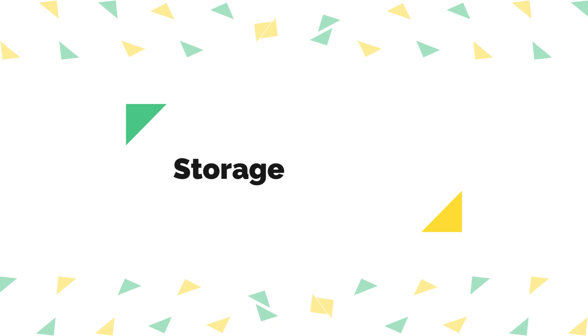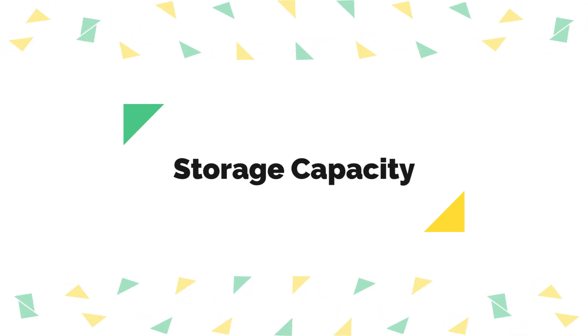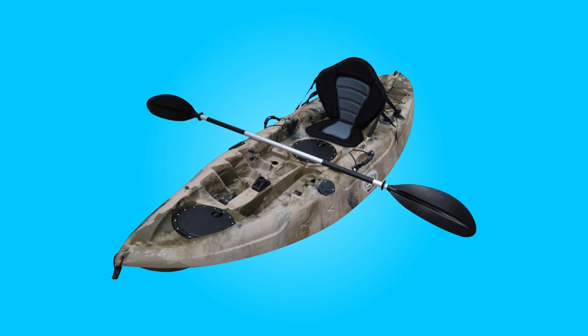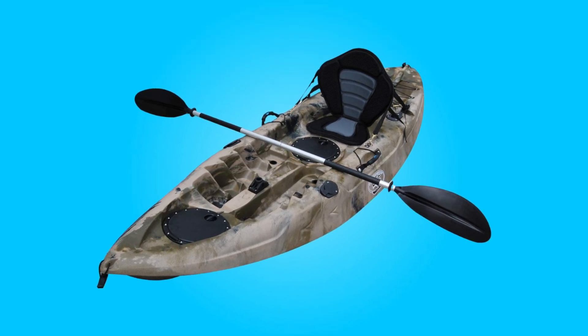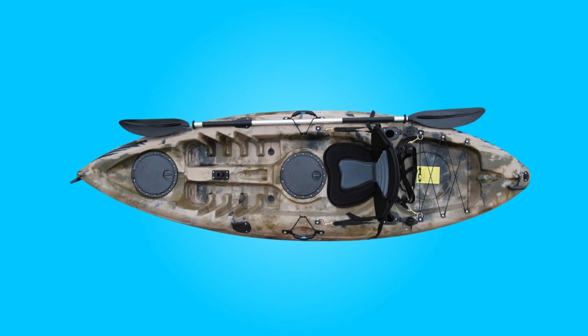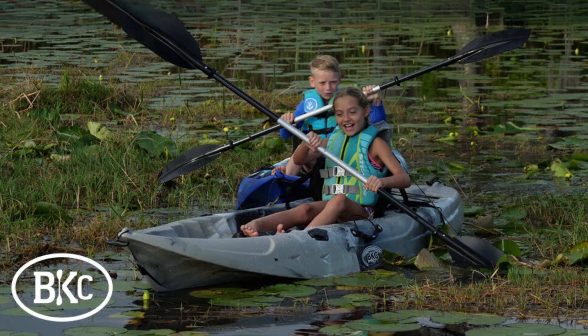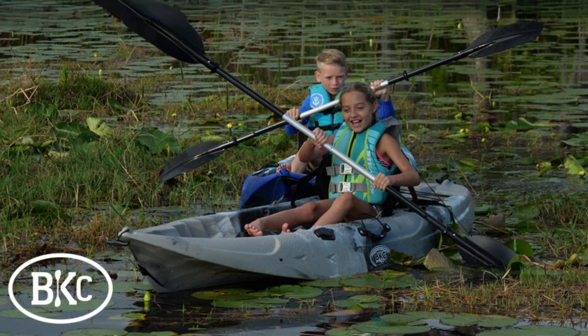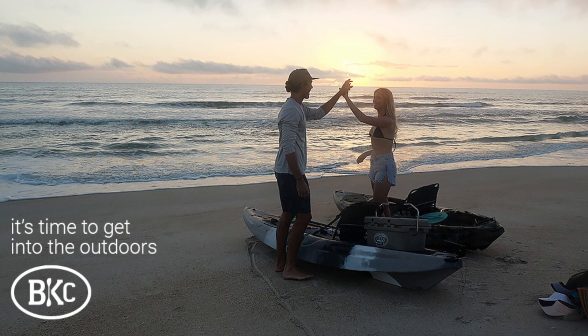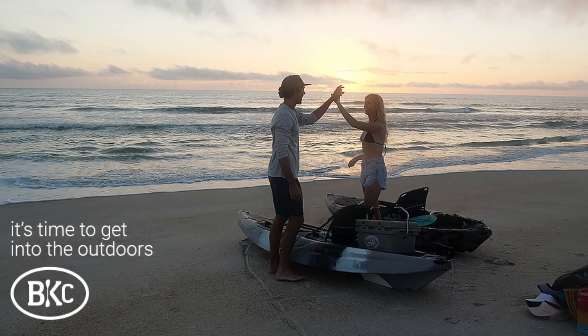Number five, storage capacity. Storage is never an issue with this kayak. Two watertight storage hatches ensure that your valuables remain dry, while the large cargo area with a bungee cord offers ample space for fishing gear and outdoor essentials. Whether you're packing for a day trip or a multi-day adventure, this kayak provides plenty of room for all your supplies.